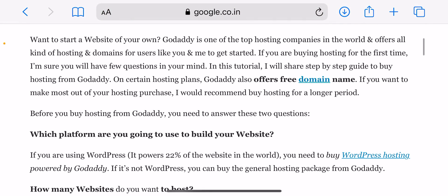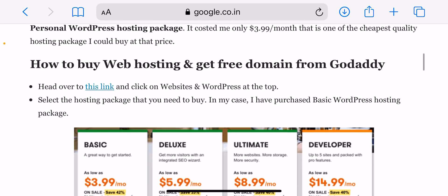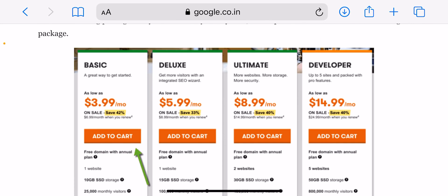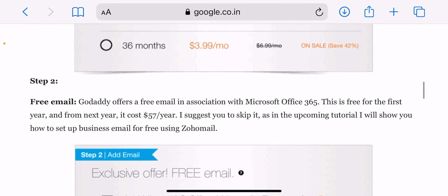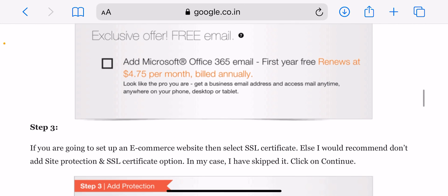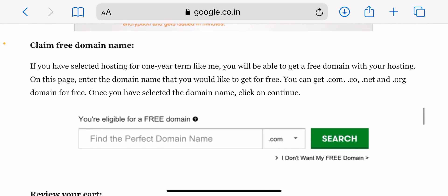The second question is: how many websites do you want to host? You need to select the package based on your hosting requirement. For example, a starter hosting package is good for one site, and basic WordPress hosting is good for a WordPress site. Once you've answered these questions and decided which hosting package you need, go ahead and follow this tutorial to buy your first web hosting from GoDaddy.